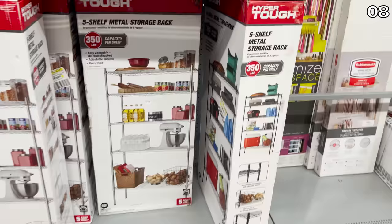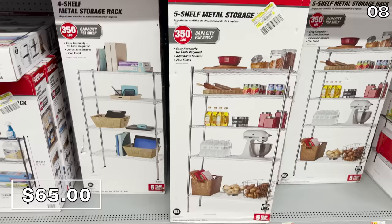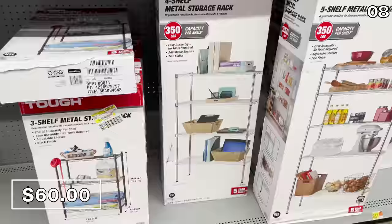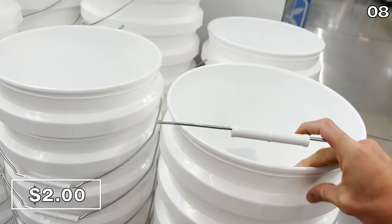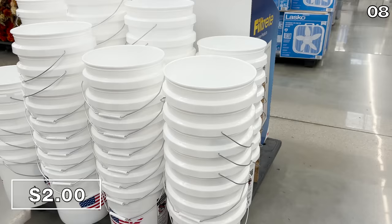For a basement, storage room, pantry, or prepping, this five-tier shelf at $65, reduced from $75, apparently has a 1,750-pound capacity. For $5 less, this four-shelf metal storage rack is $60, and a three-tier stackable wire shelf is $28.68 with a 750-pound capacity. These large $2 utility buckets are great for storing paint, gardening supplies, or salt and sand for winter — and have an American flag on the exterior. That $2 price may not last long.